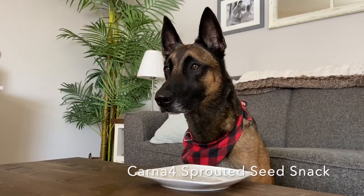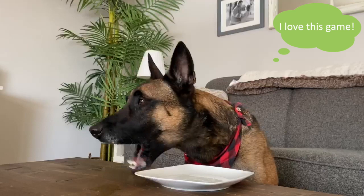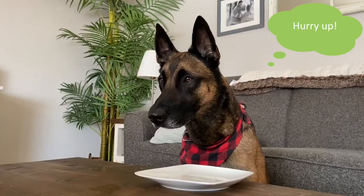Carnivore sprouted seed snacks are a plant-based probiotic treat with no synthetics and no fillers. They contain ingredients such as organic sprouted seeds, chicken liver, and pumpkin.